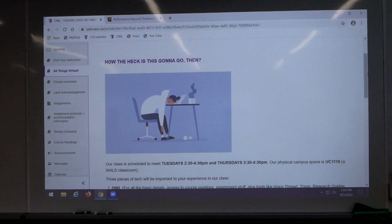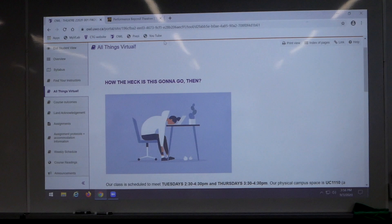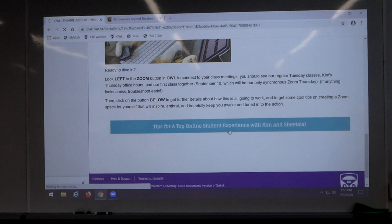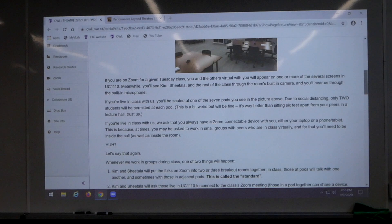Please don't ever feel shy about bringing that stuff to us. But before we go, I just want to remind you that a lot of the questions that I bet are circling around in your heads right now are answered for you on our All Things Virtual page in OWL. So remember, when you're on OWL, scroll down just a little bit to All Things Virtual. This page will tell you all kinds of stuff about how the heck it's going to go.